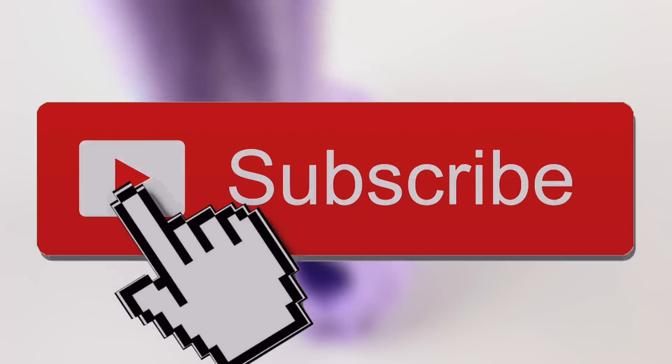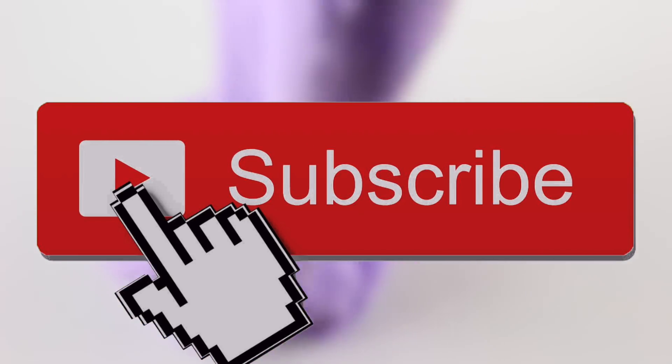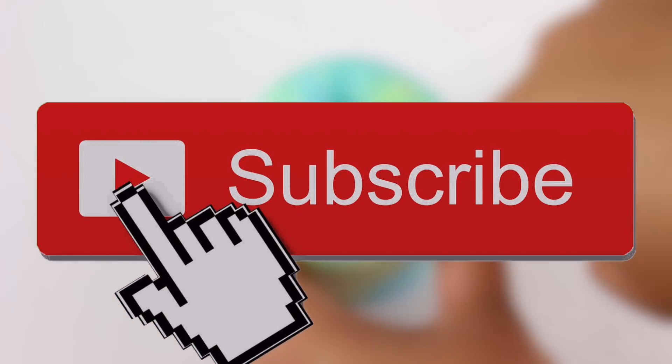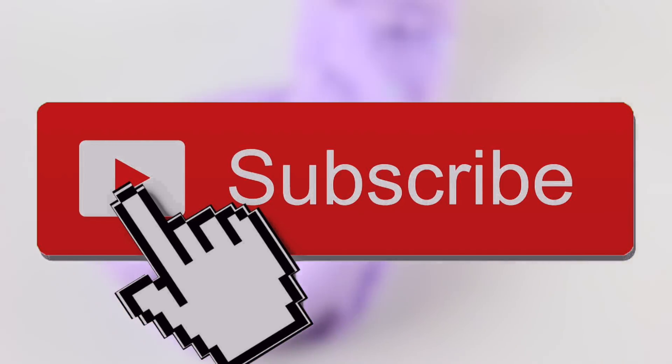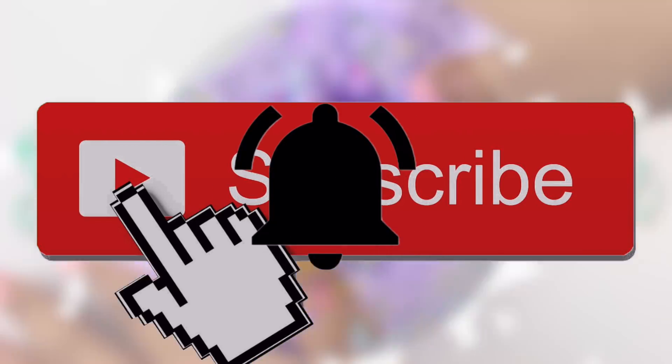What's up Trill Slime Squad? Welcome back. And if you're new here, welcome to the Trill Slime fam. If you're not already subscribed, make sure you hit that subscribe button down below to become a part of the hashtag Trill Slime Squad. And turn on post notifications so you're notified whenever I post.